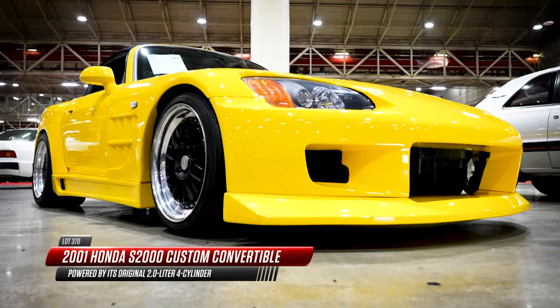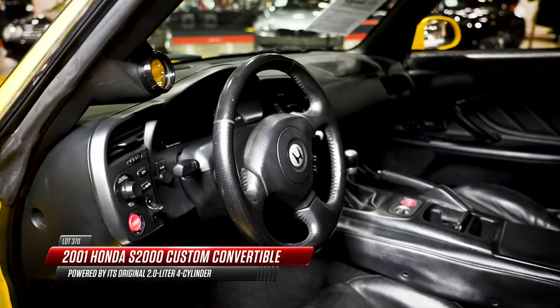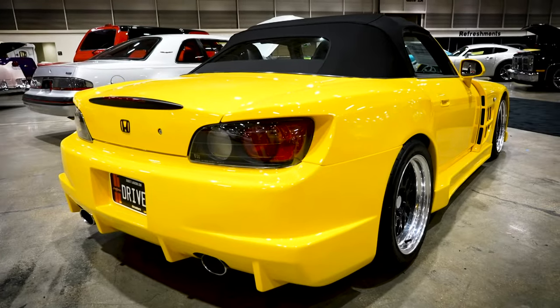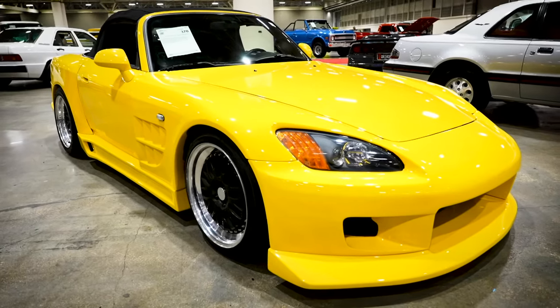This one here is the first year of S2000, called the AP1. They revved a little bit higher to almost 9,000 RPM, but this one has been radically customized. It has the wide body kit, it's been lowered — it's a lot of that Fast and Furious look that you would see back in the day.